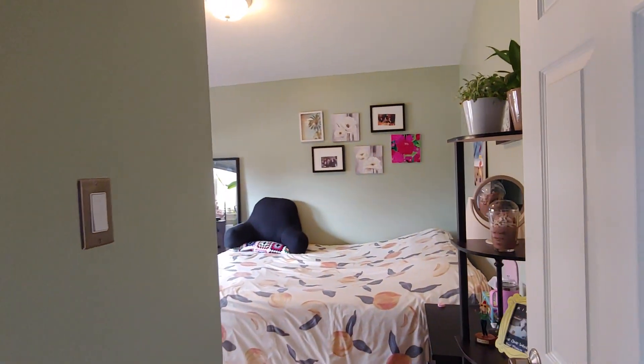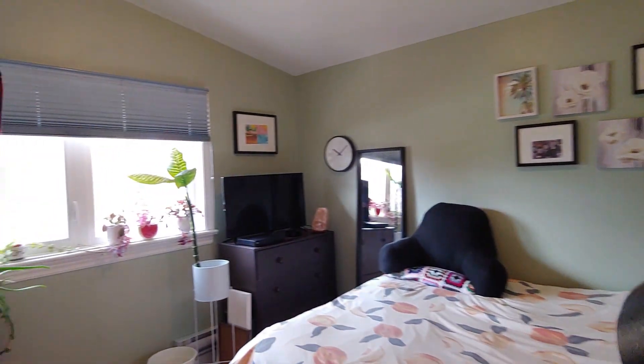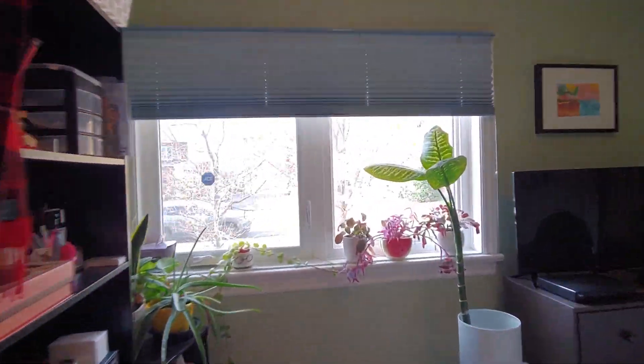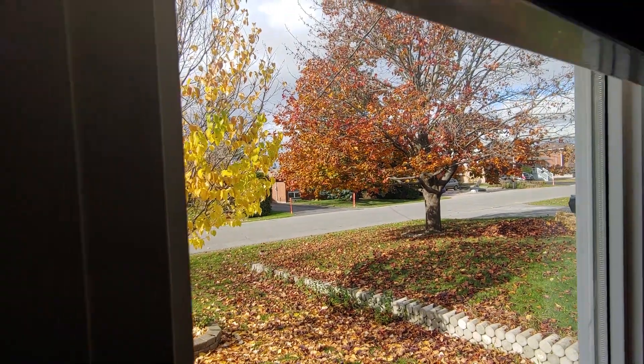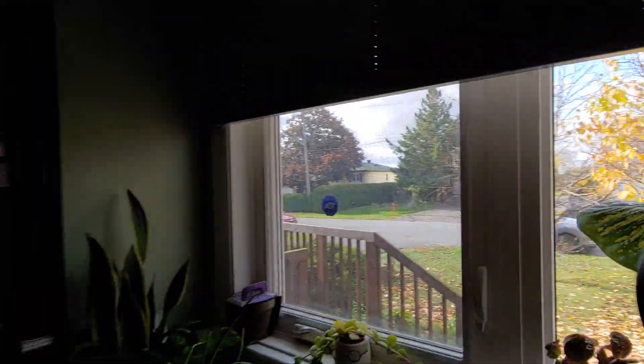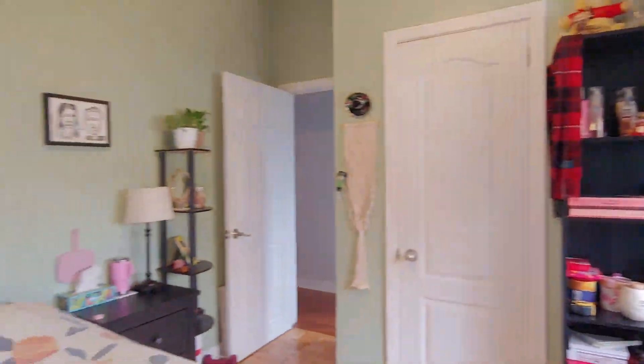And this is the third bedroom. That's looking at the front of the house. Closet.